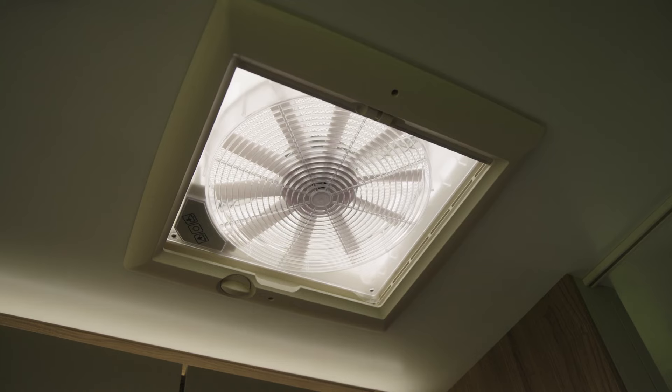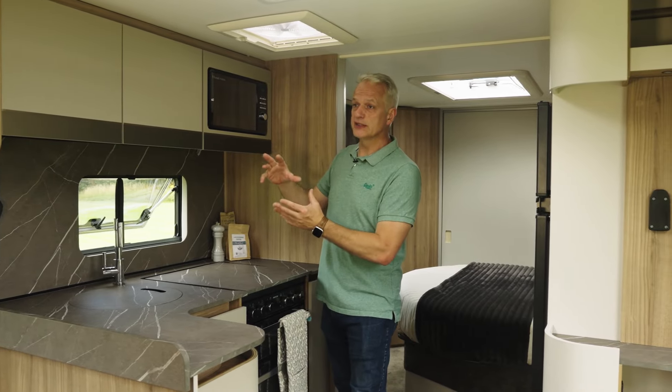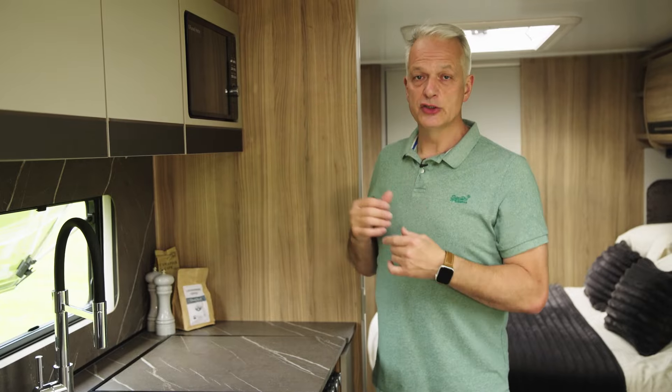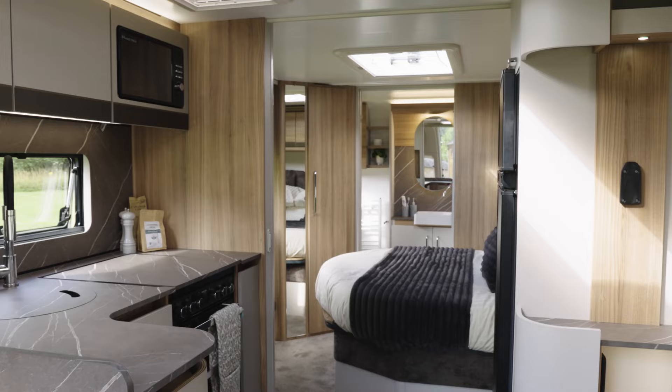Above the kitchen is an all-important omnivent. If you're not sure what that is, you can set it one way to take out all your cooking smells through the top of the caravan, or if you'd like some cooler air in during the day or evening, you can set it to draw cool air into the van.